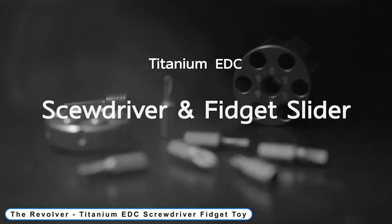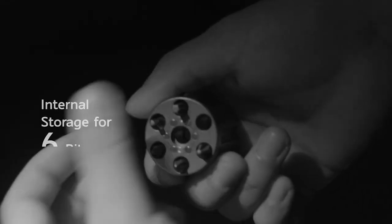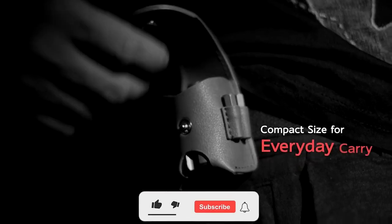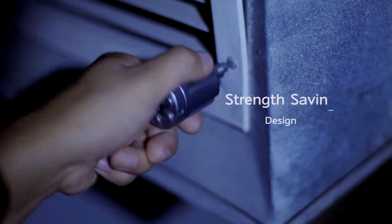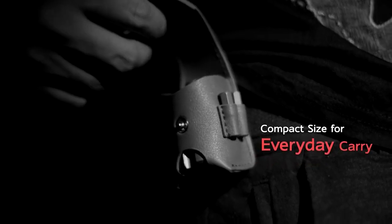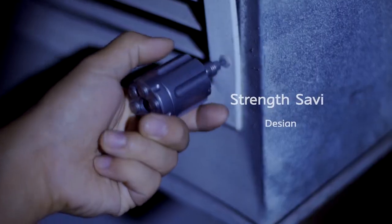Number 6: A Revolver Titanium EDC Screwdriver Fidget Toy. Versatile for the majority of everyday chores — such as putting together furniture and fixing small items. It may easily fit into a small space thanks to its compact size. This EDC Screwdriver Fidget Toy has a two-way ratchet buried at the bottom, saving a lot of time and work when tightening or loosening screws. Small and portable, this titanium screwdriver is suitable for daily use and can be tucked away in a pocket. It is made from Titanium GR5 — sturdy, lightweight, corrosion-resistant, and usable even in the most trying circumstances.